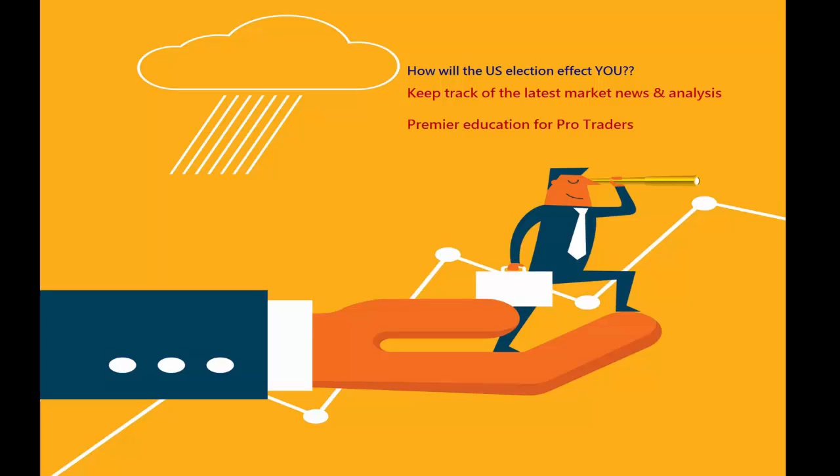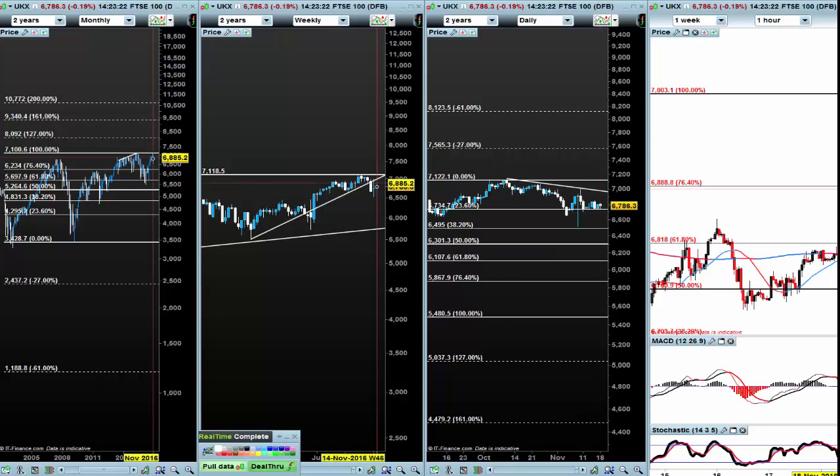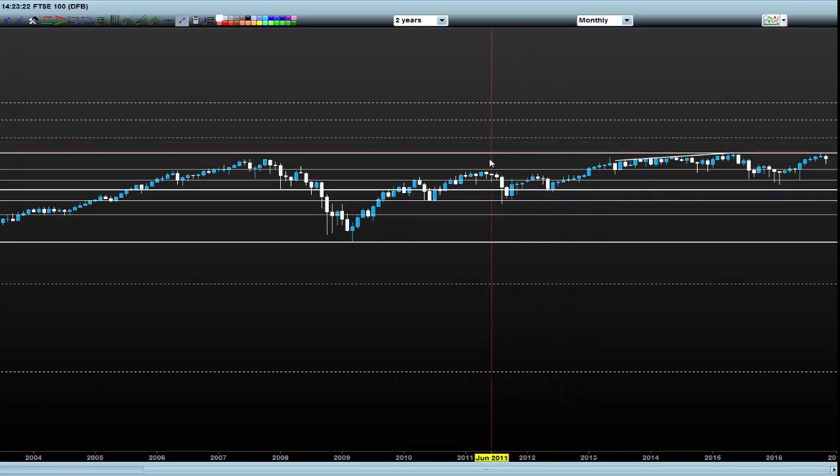A warm welcome to the latest newsletter from Trade the Easy Way. Hello traders, I'm showing you what I'm seeing in the FTSE — this is the monthly chart. You can see last month we had a sell signal at these all-time highs, and this month we are selling at the moment.